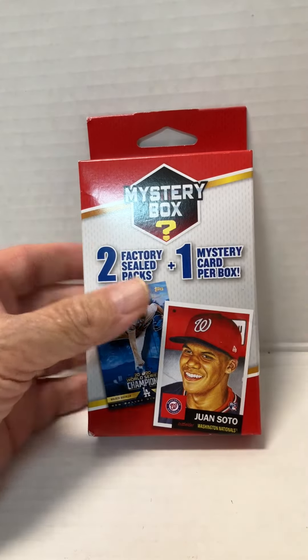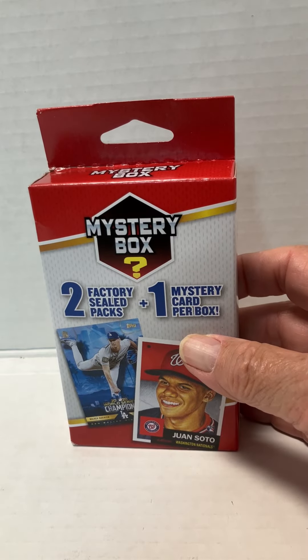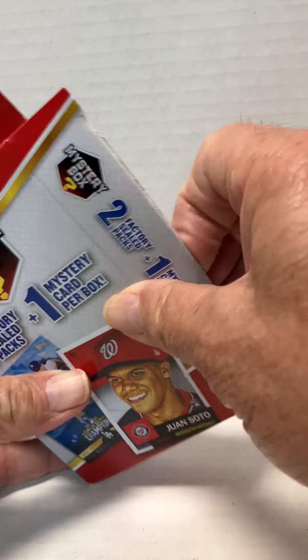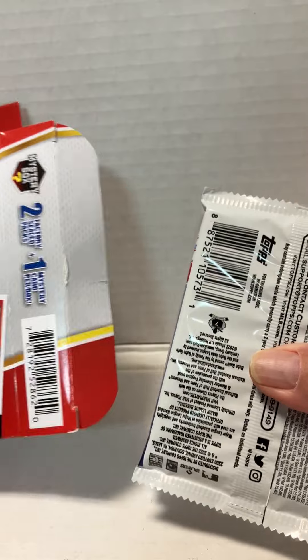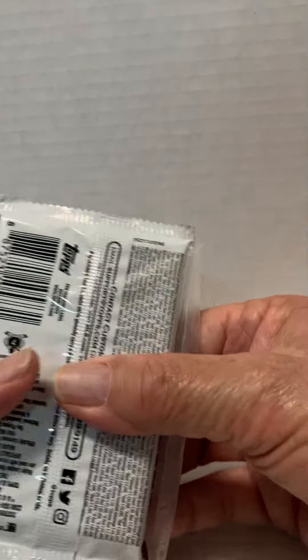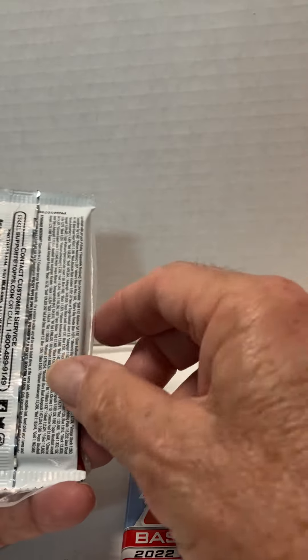This box is a lot easier to open than those $4.99 boxes, because once you get the plastic off, all you have to do is open the side. Alright, we've got two packs. Looks like a Topps Series 1 baseball.